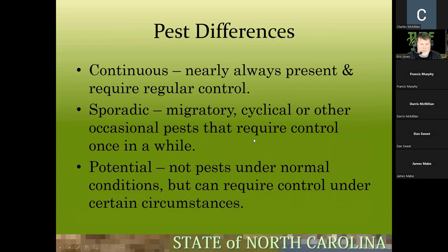Pest differences: we can have continuous, sporadic, or potential pests. Continuous means nearly always present and requiring regular control — crabgrass is a continuous pest, and honestly it's a moneymaker for us. We get two pre-emergent treatments out of it plus post-control. Sporadic pests — migratory or occasional — require control only once in a while, like some broadleaf weeds or insects that come in periodically.